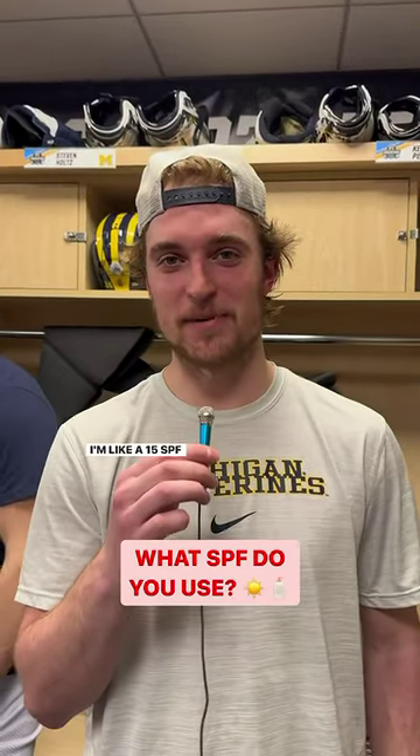I'm like a 15 SPF guy, I like to get a little color. I don't use SPF at all, I like to naturally tan.